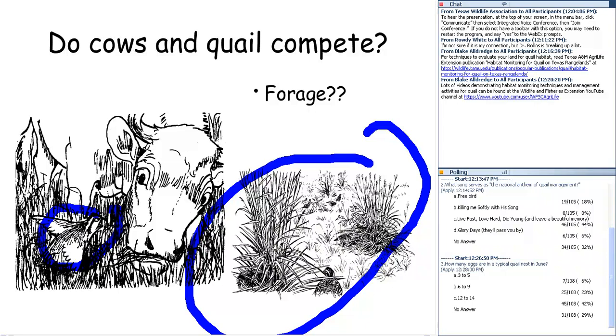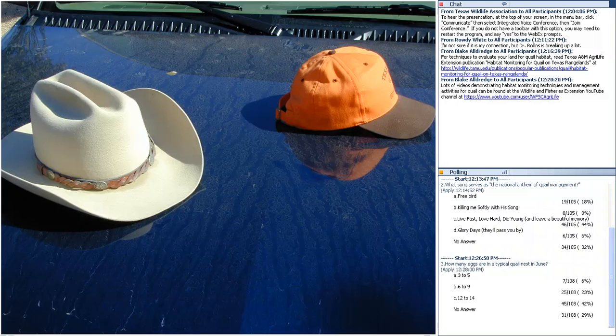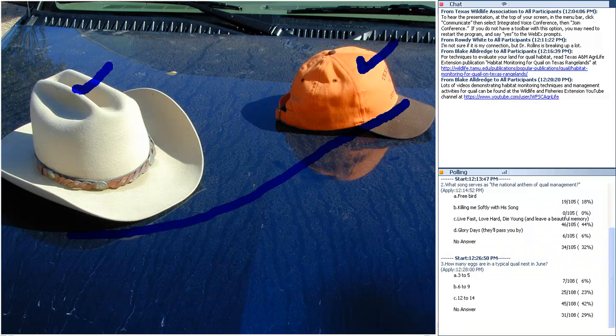Think of the two ends of the spectrum: a spotless Stetson representing livestock interests, and an orange cap representing quail interests. Can those co-exist? Certainly. But can we maximize cattle production and maximize quail production simultaneously? I would argue we cannot. When you've got one gentleman managing the grazing lease and another managing the hunting lease, that's a recipe for headaches — they're both trying to optimize for their own end. I encourage examining those situations through what I call a camouflage cowboy hat.